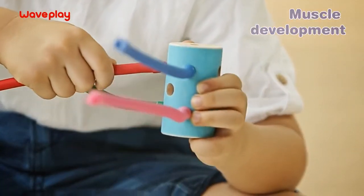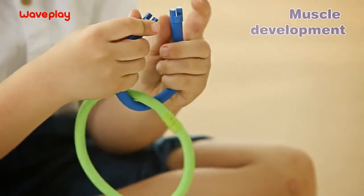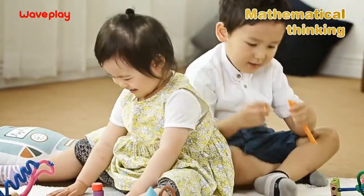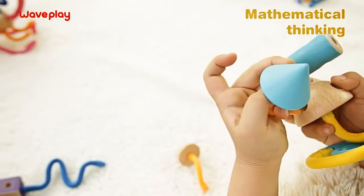Bending and connecting Wavelay parts helps children develop their muscles. Wavelay can also help them count and understand shapes. Wavelay develops mathematical thinking in children.